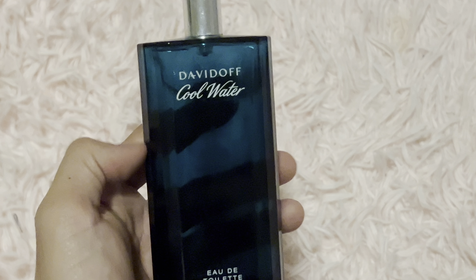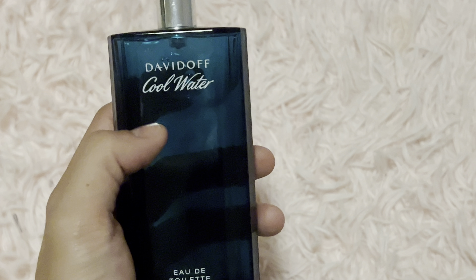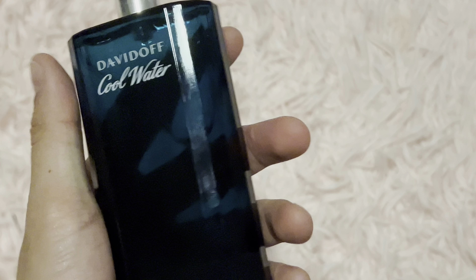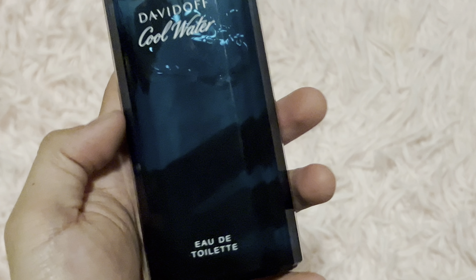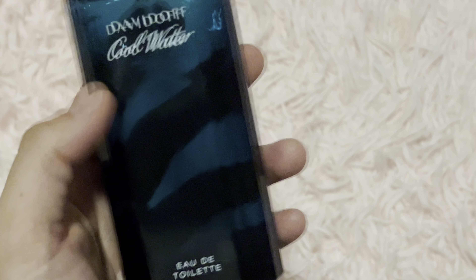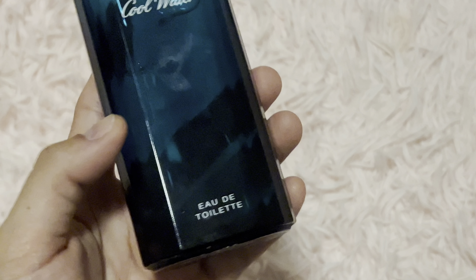Hey guys, in this video today we're going to be looking at this Davidoff cologne right here. This is called Cool Water. Getting it started with the design of the bottle, it has a nice deep blue kind of color, giving off the kind of vibe of like the ocean, which is very fitting, especially for the name of it being Cool Water, but overall a laid down kind of tone to it as well.